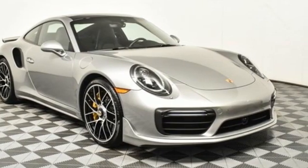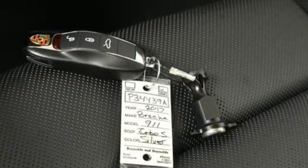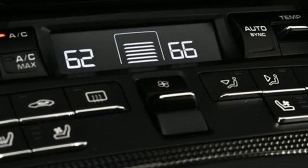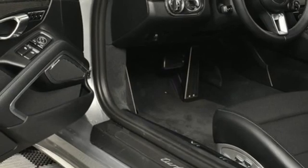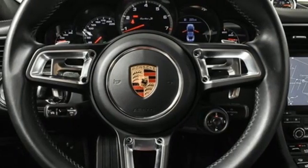Auto shift manual transmission, active front and rear anti-roll bar, engine auto stop-start feature, power rear spoiler, integrated navigation system with voice activation, Wi-Fi hotspot, dual zone climate control.